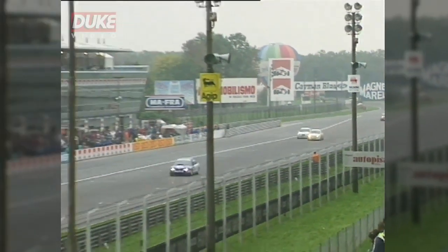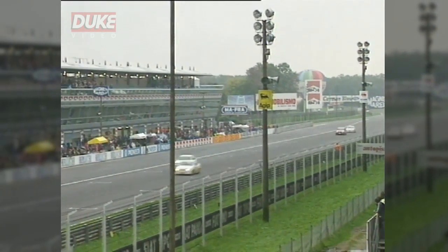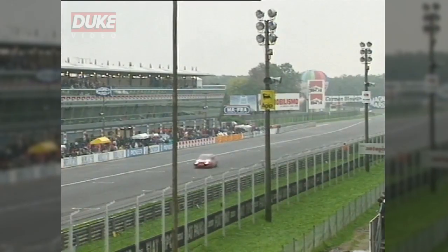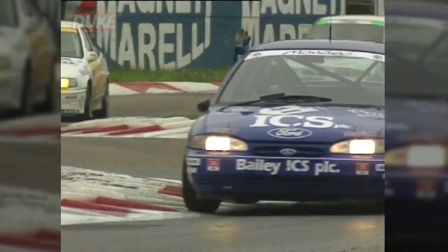Larini in third as Radisic comes up to the chequered flag to win — brilliant performance by him. Codini in second place, Larini third. Cleland takes fourth from Nannini, and Dalmas in sixth place.